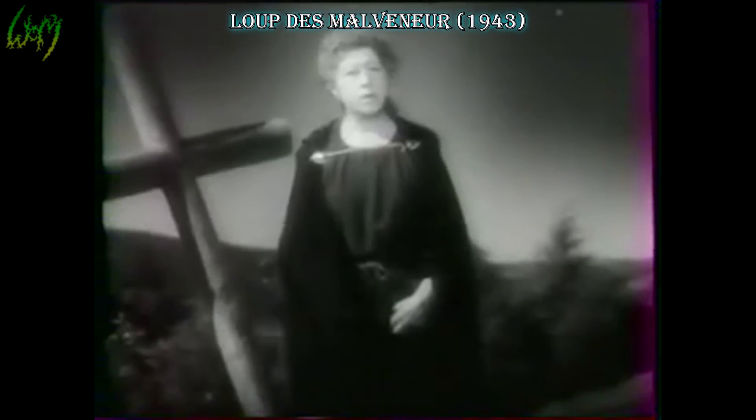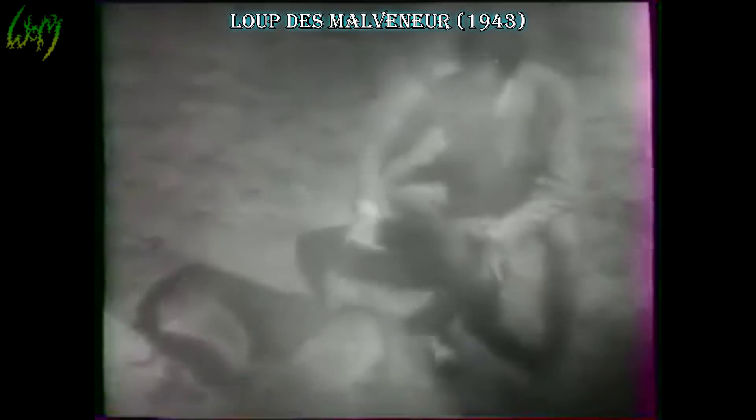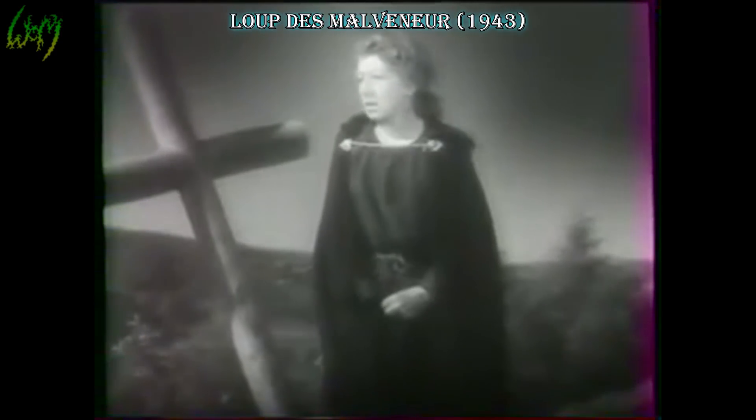L'eau des Mervonneurs, 1943. The second French movie on our list, but the first to feature an actual werewolf — albeit the full-wolf shapeshifter kind. Looking closer at the fur, it seems a German shepherd was or were used instead of actual wolves.